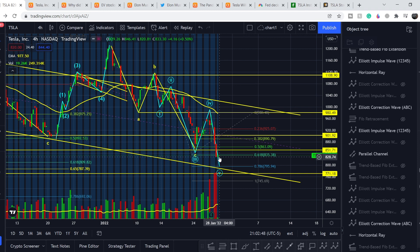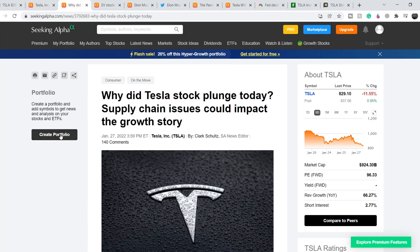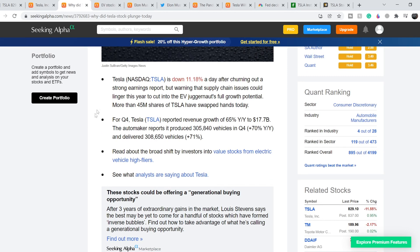Let's continue with the fundamentals and show you why we had this sell-off despite good earnings news. This article asks: why did Tesla stock fall today? The answer is supply chain issues could impact the growth story. Tesla is down 11.18% the day after churning out a strong earnings report, but warned that supply chain issues could linger this year and cut into its full growth potential. More than 45 million shares changed hands today.